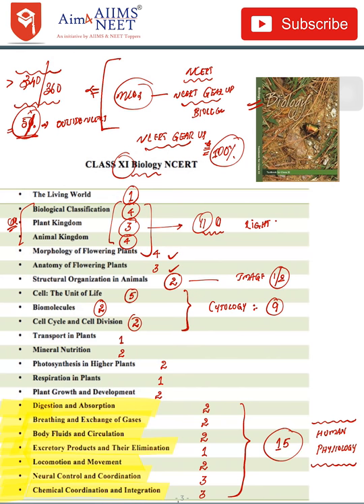Cell: The Unit of Life — 5 questions. The cytology part carries 9 questions in total, including Cell: The Unit of Life, Biomolecules, and Cell Division. Then come the Class 11 plant physiology chapters — Transport in Plants, Mineral Nutrition, Photosynthesis, Respiration, and Plant Growth and Development — which most students find boring.